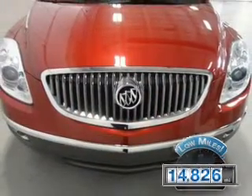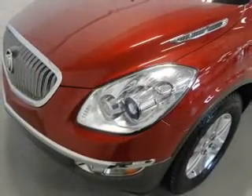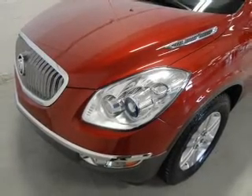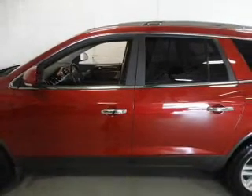The features include Bluetooth connectivity, Sirius XM satellite radio, digital audio input, and auxiliary input, remote start, aluminum rims, dual temperature controls, automatic climate control, and a tilt and telescopic steering wheel.